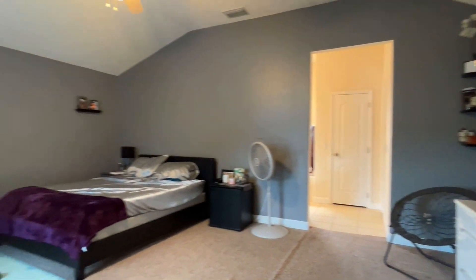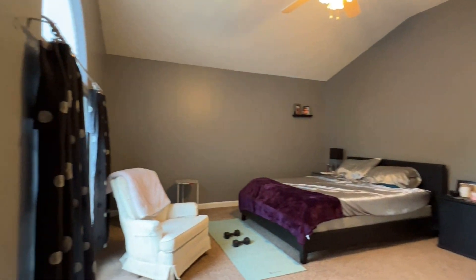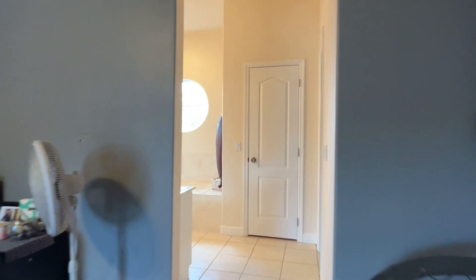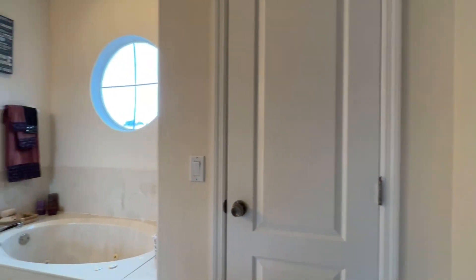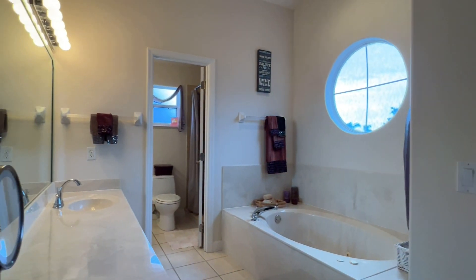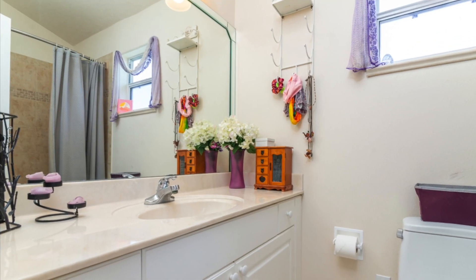The 19 by 14 foot primary suite completes the home's interior. The large measurements allow you to design your perfect sanctuary. The bathroom comes with a walk-in closet, two vanities, and a private water closet. Rejuvenate in the soothing jetted tub or refresh in the separate shower — the choice is yours.